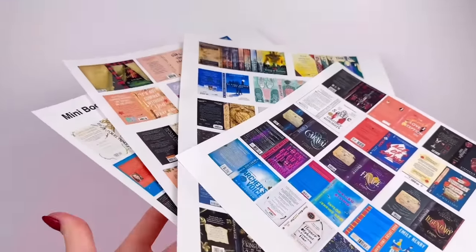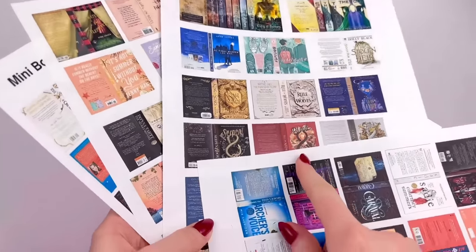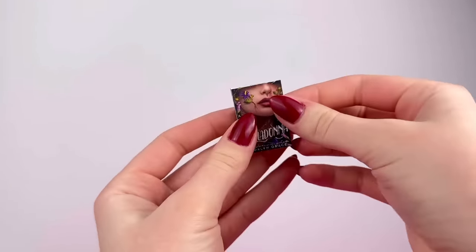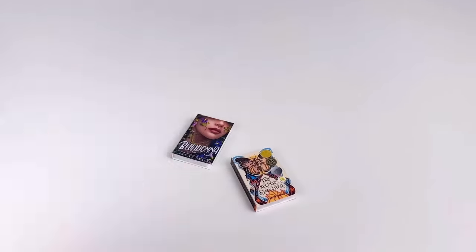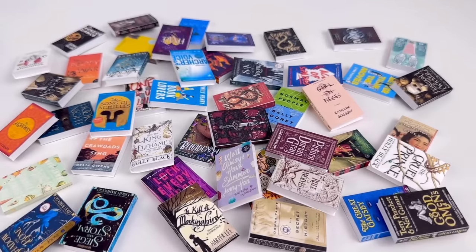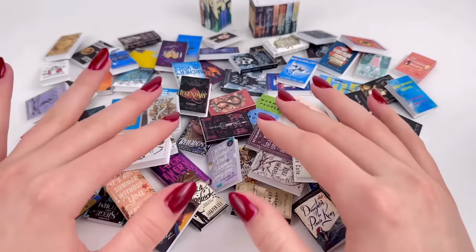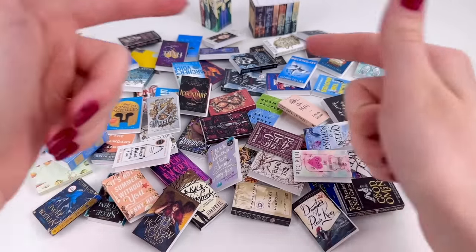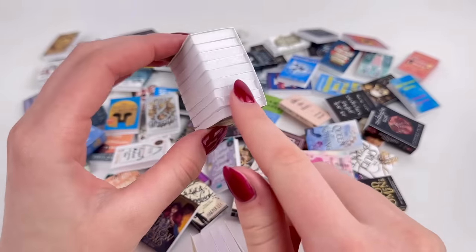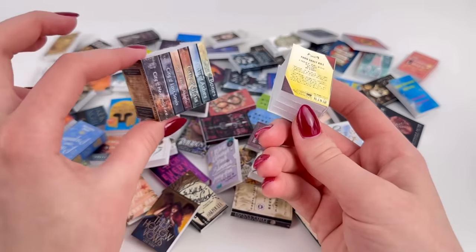I'm going to repeat that process with the rest of these — this is going to take forever. I'd recommend doing this while watching something or listening to music because it's quite the process. This took forever. I don't even want to know how many hours I spent making these books, but it's worth it because just look how adorable these are. There were also a couple of printables where I combined a whole series together and put a bunch of foam board pieces in between, which makes the process a lot quicker and gives you more books in one.